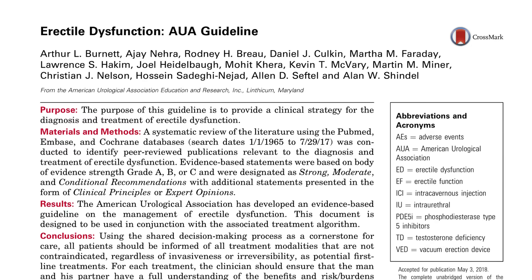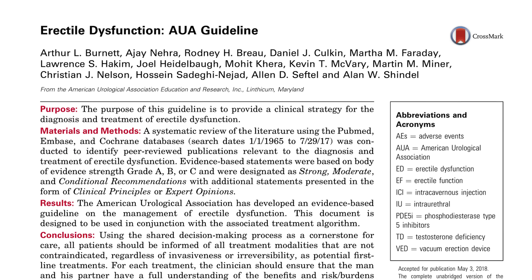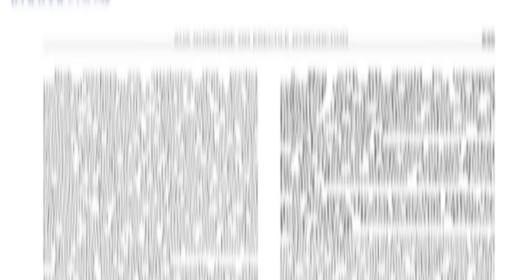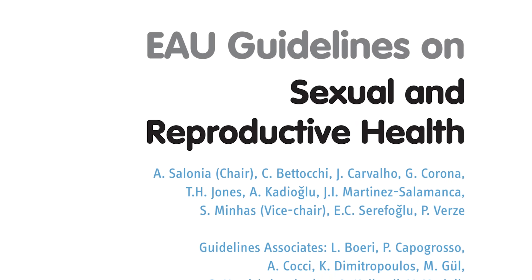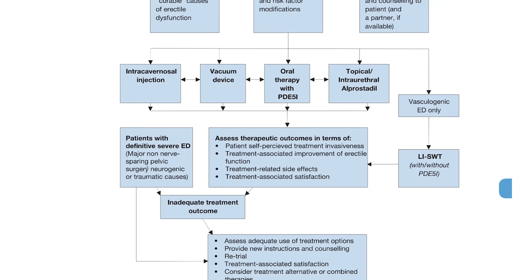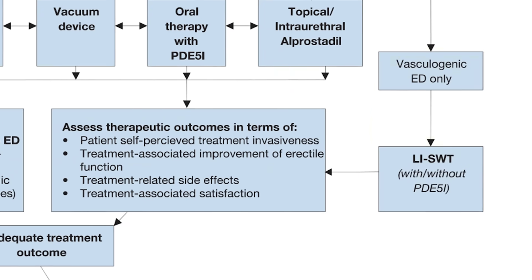The American Urological Association updated its guidelines in 2018, stating that shock wave therapy should be considered investigational and should not be given as a routine treatment for erectile dysfunction, based on limitations in the data. The European Association of Urology guidelines, updated in September 2021, recommend that it may be offered to men who have vasculogenic erectile dysfunction, but that these men should be fully counseled before treatment.